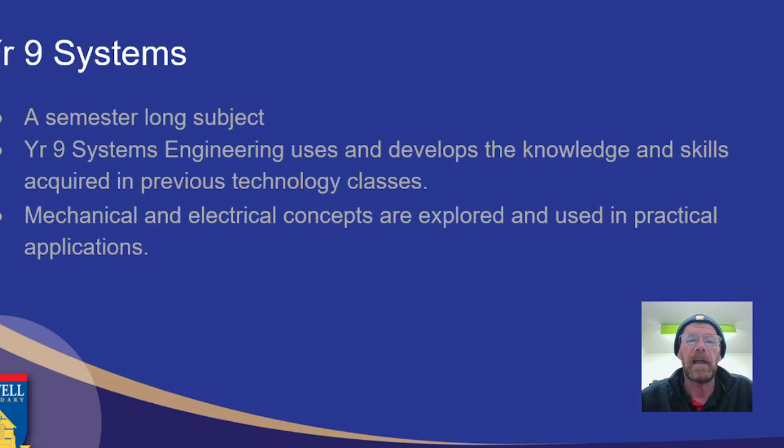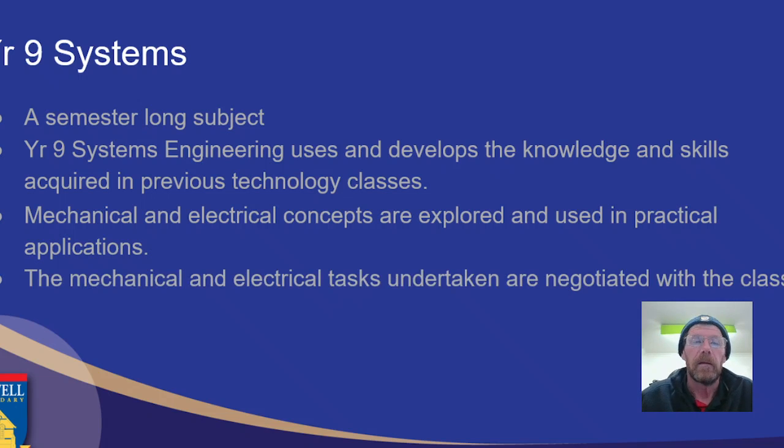We're going to look at mechanical and electrical things and try to apply them in areas where you can actually use them. One of the important things is that over the years we have negotiated with the class the actual practical tasks. Sometimes the class wants to do more mechanical, sometimes more electrical — we'll determine that based on the students in the class.